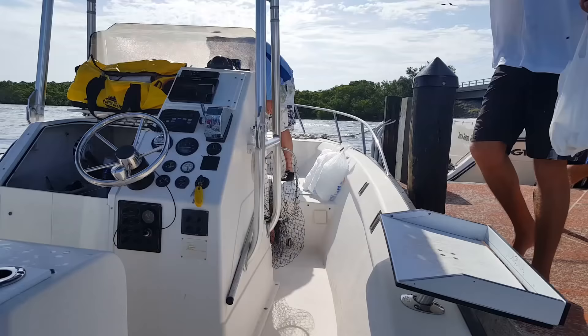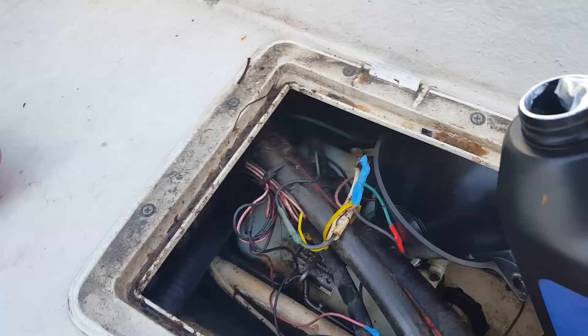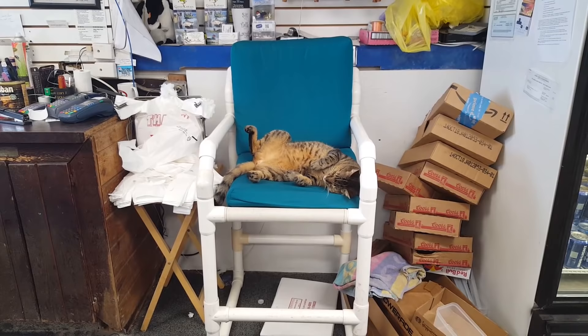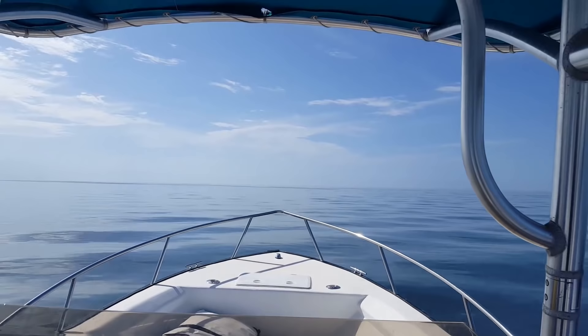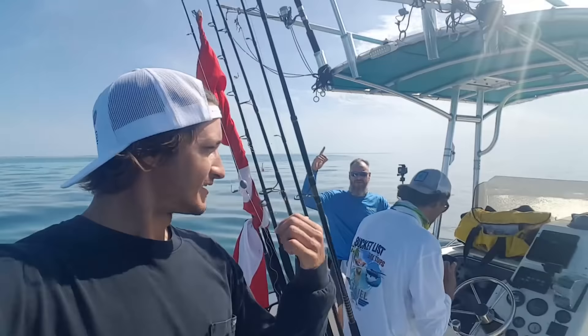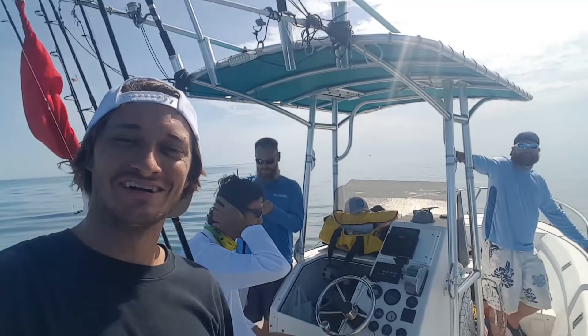Got a couple J hooks, got all the ice, got the gas, and we need some oil too. All right, we're out here on the reef edge. We got Greg and Andrew, the southwaterfishingchannel.com giveaway winners, and the goal today is to get a big bull dolphin — that's what I told them, we'll put them on today.